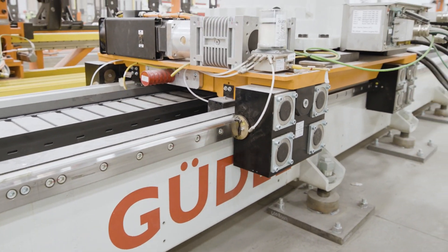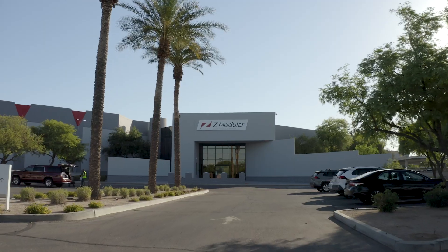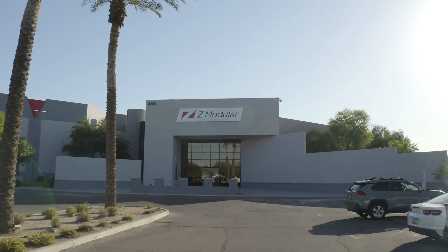Goodle's linear product line, which is designed to move robots and increase working range, has played a major role in helping Z-Modular to achieve their increased efficiency and capacity.